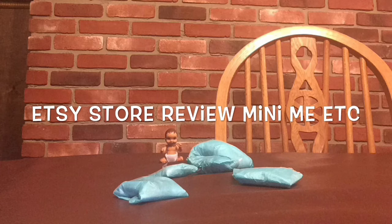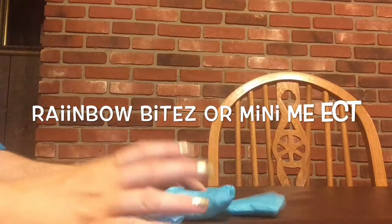This is my first ever physical order from Etsy, and this is a store review for Mini Me Etc, also known as Rainbow Bites on YouTube. All of her information will be linked down below. It is the day that some people have been waiting for — my order from Rainbow Bites.